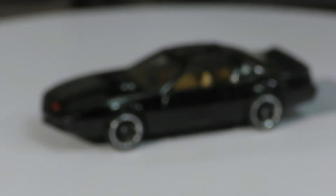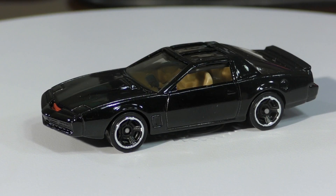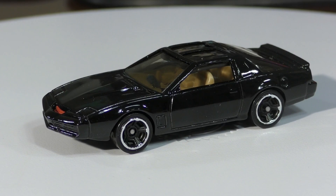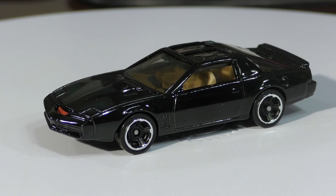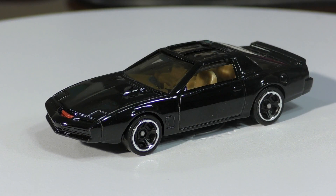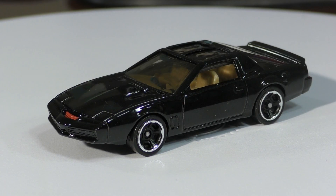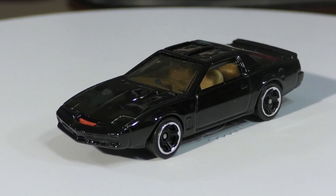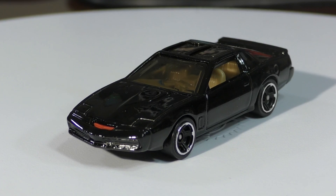Just like the Halo UNSC Warthog we saw, this is KIT based on a 1982 Trans Am from the popular 1980s series. KIT stands for Knight Industries 2000 — it is a robotic car that was powered by what was at the time considered a supercomputer. Of course it was all fictional, but you can see all the detail here on the car.